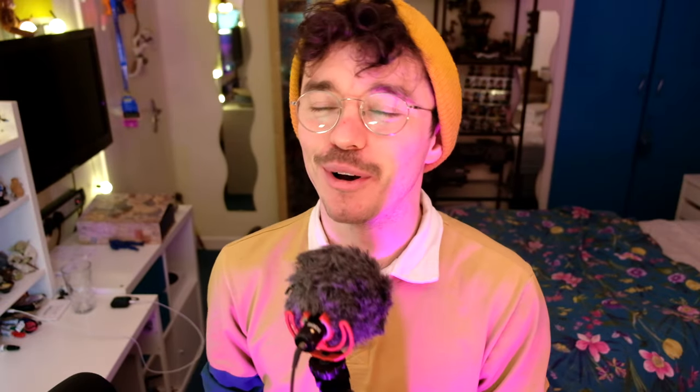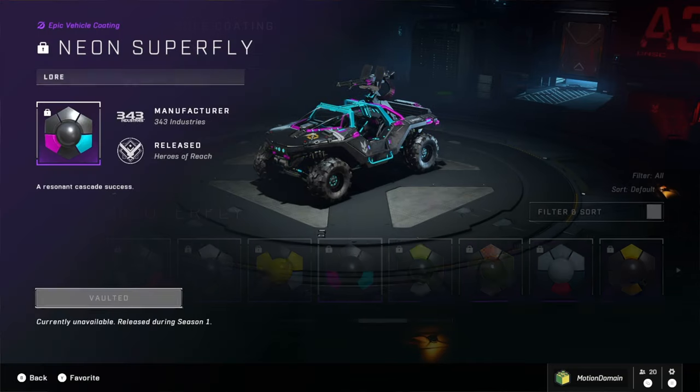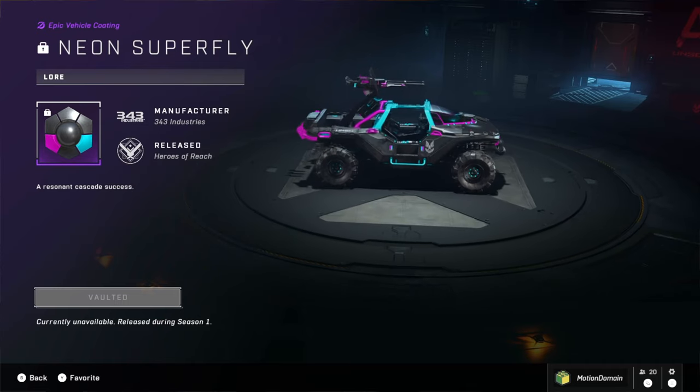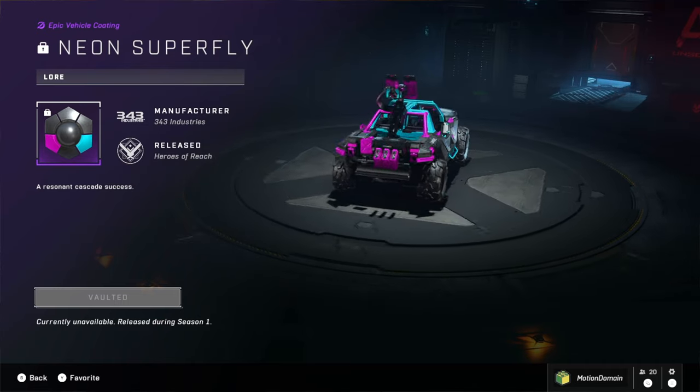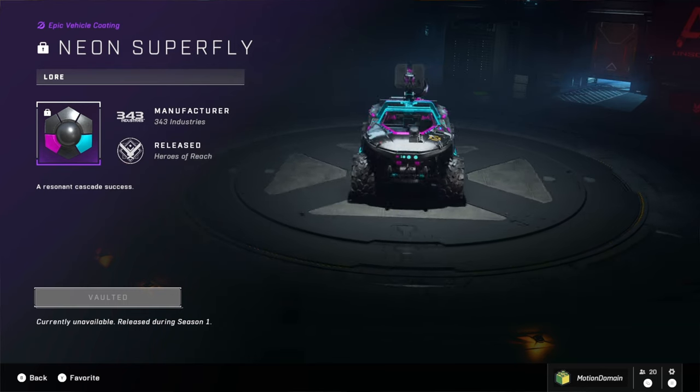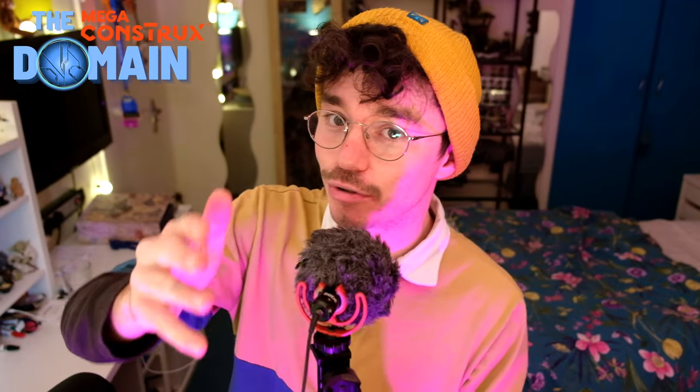I'll start by recapping the previous round. The warthog voting was pretty intense. I saw a lot of people backing a lot of different corners. I think the two most popular votes were the Action Block and Neon Superfly. I voted for Neon Superfly. I know it wasn't the most complex of the coatings but I love it in game. It just looks so dope. I love that sort of futuristic neon aesthetic and it won, I think probably by a landslide. Just by seeing the general discourse online I think it was the most popular one.